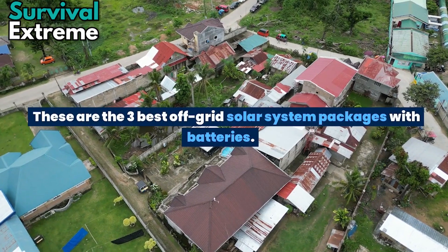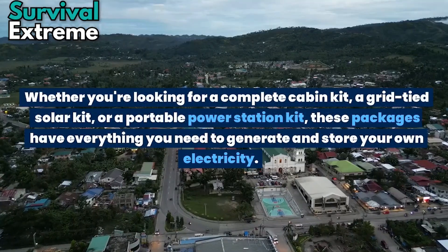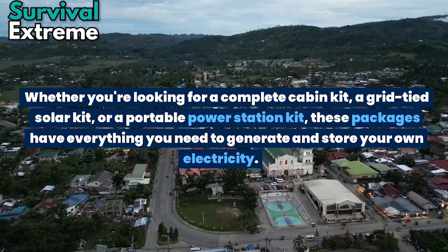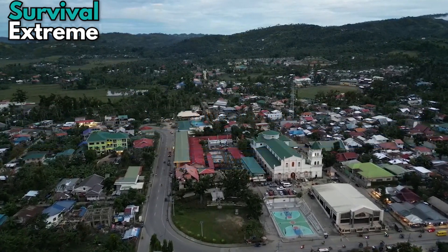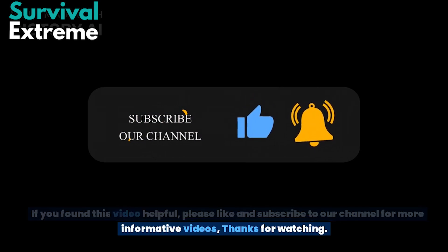These are the 3 best off-grid solar system packages with batteries. Whether you're looking for a complete cabin kit, a grid-tied solar kit, or a portable power station kit, these packages have everything you need to generate and store your own electricity. If you found this video helpful, please like and subscribe to our channel for more informative videos. Thanks for watching!